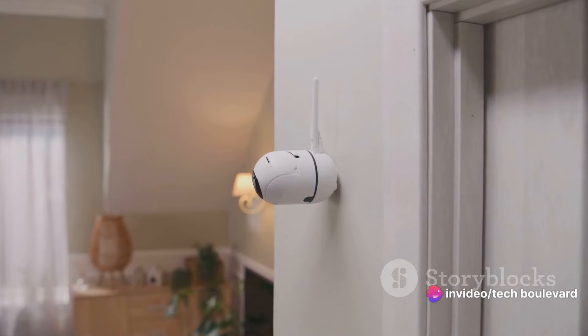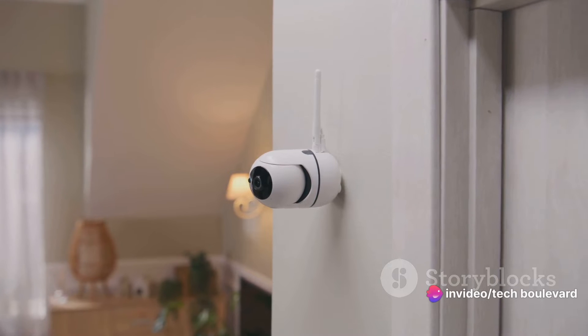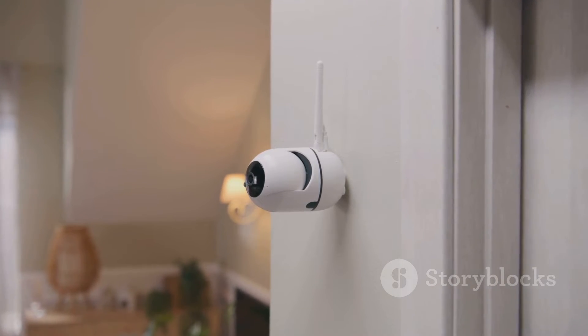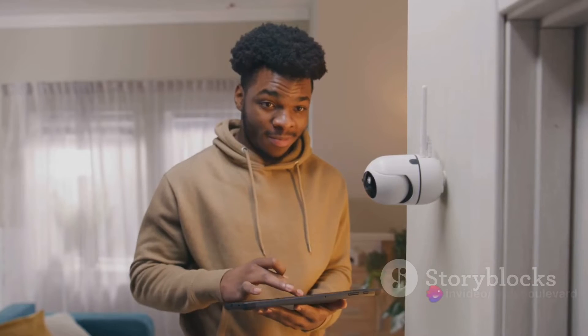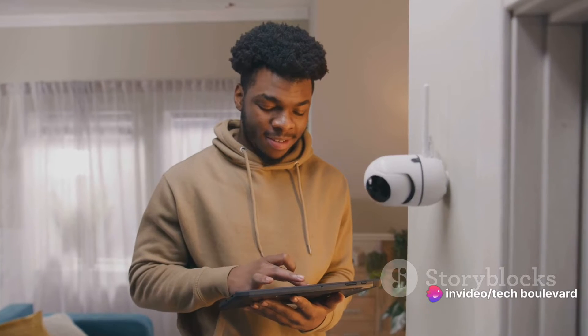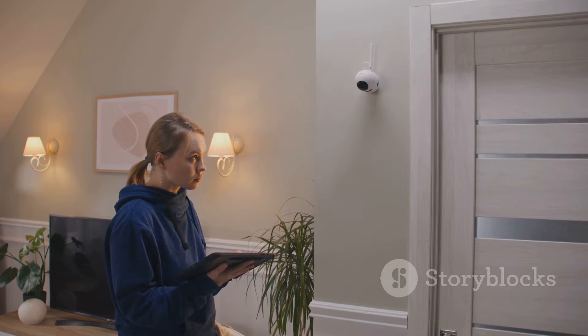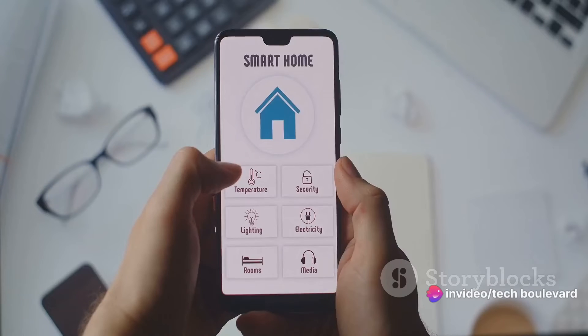Imagine a security guard who never needs a coffee break, never falls asleep on the job, and is always ready to react at a moment's notice. That's Valhorn — a state-of-the-art motion sensor that's always vigilant, always alert. Valhorn is like the ever-watchful eyes of a hawk, constantly scanning its surroundings for any signs of movement. Whether it's indoors or outdoors, day or night, Valhorn stands guard, providing that extra layer of security we all crave in our homes.